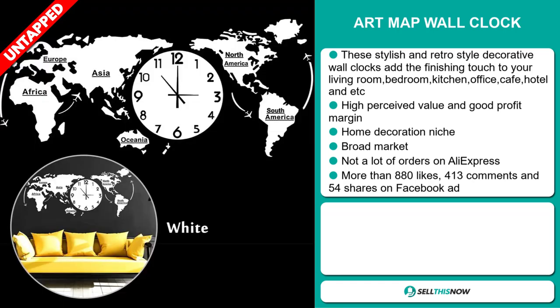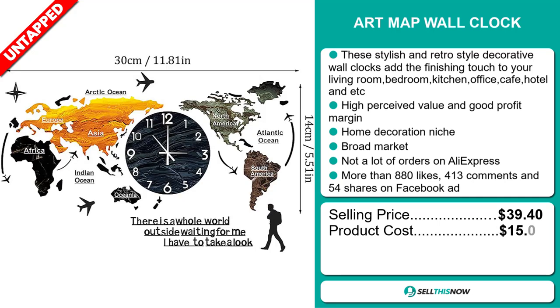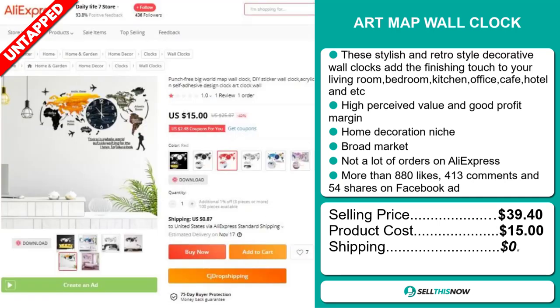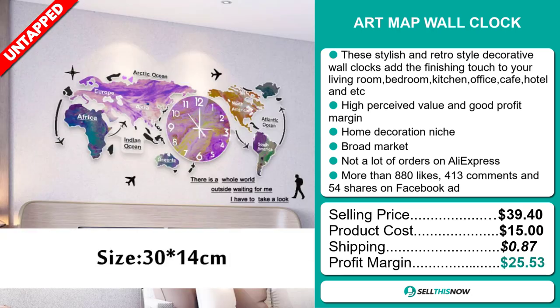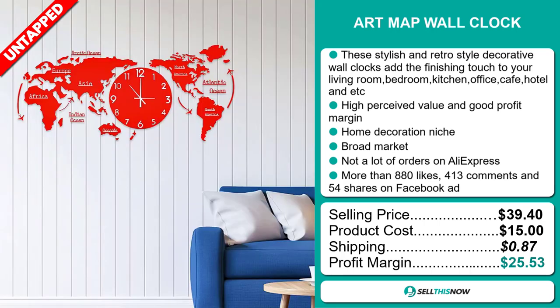The selling price for the Art Map Wall Clock is $39.40, whereas the product cost is only $15. Shipping will set you back $0.87, so you're looking at an excellent profit margin of $25.53. Sell this now!